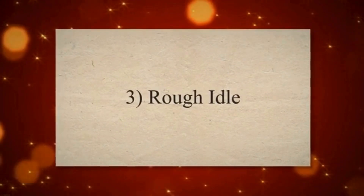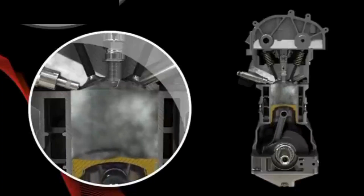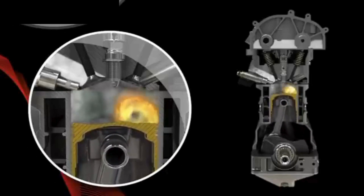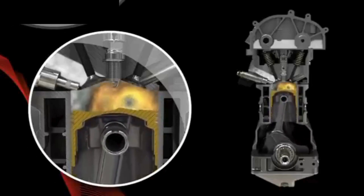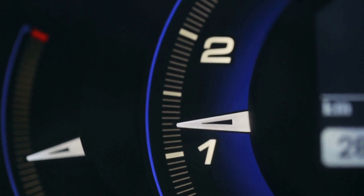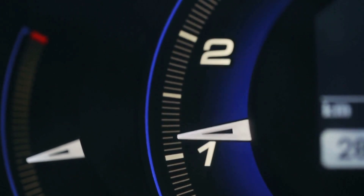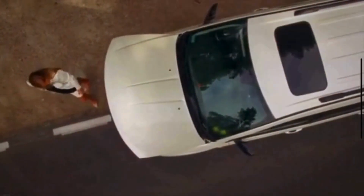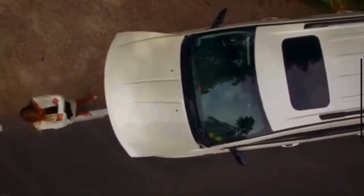Symptom 3: Rough Idle. An open PCV valve can affect the air-fuel ratio, leading to irregular combustion cycles. This irregularity can manifest as a rough or uneven idle, because the engine is not operating smoothly at low RPMs. The disrupted mixture can cause hesitation and instability in the engine's idle.